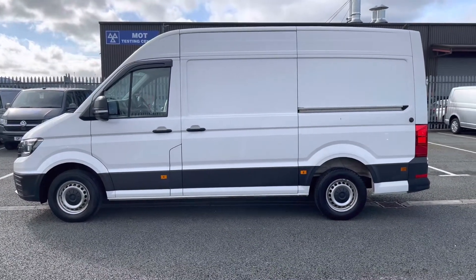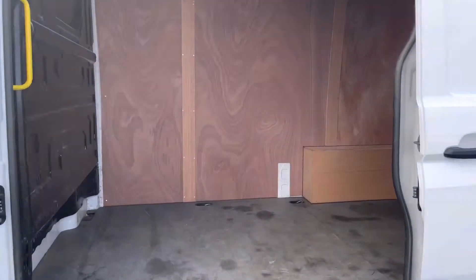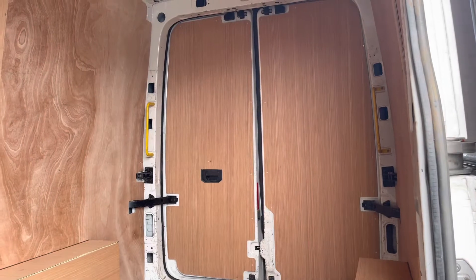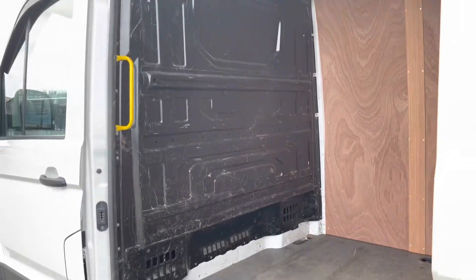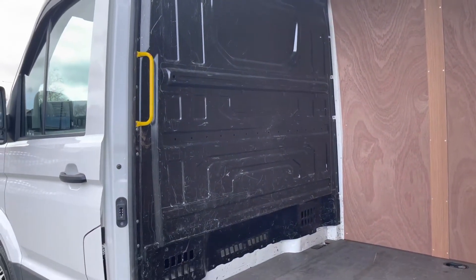One sliding door on the passenger side comes as standard. Taking our first look in the load space, you can see there are several yellow grab handles allowing you to access the load space, and it is ply lined for additional protection. A full height steel bulkhead also comes to protect the cab area from the load for extra protection when riding in this vehicle.